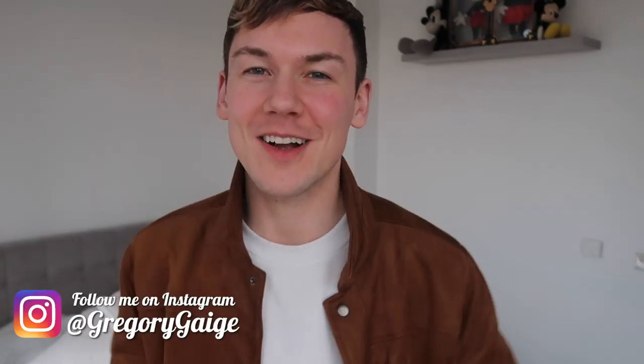Hey guys, welcome back to my channel. My name is Gregory Gage and this is just going to be a brief one, a little one.